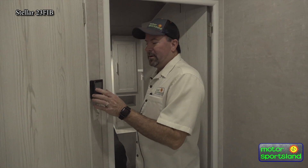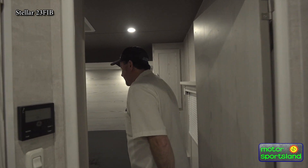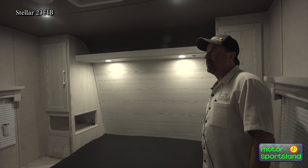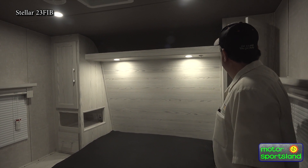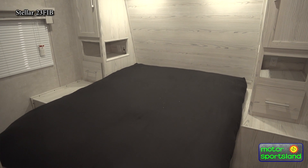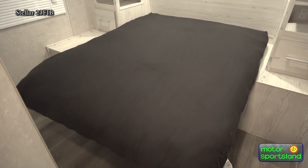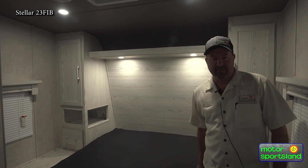Light switches. You've got your digital air and heat right there for your temperatures. In the room here you're going to have a queen size bed with nice areas to store stuff and your clothes. It's got a skylight in it. You've got windows on both sides for getting in and out — that's a fire escape on the one side. You're going to be able to open the windows up for air. Pass-through storage in here.